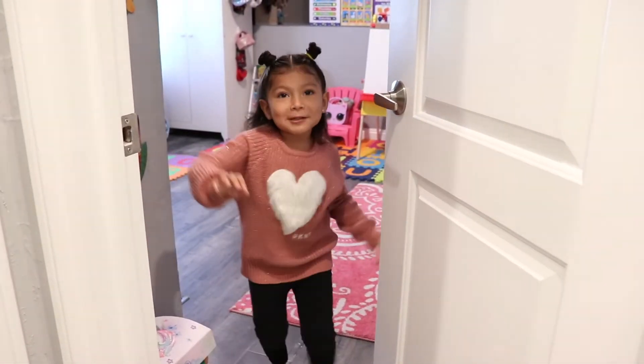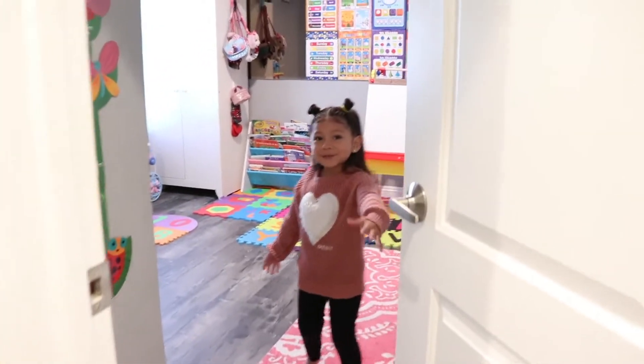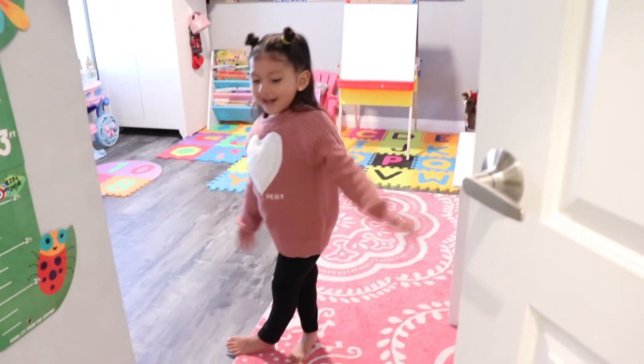Hi guys! Welcome to my room! Hi Ozzy! Hi!